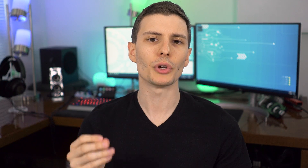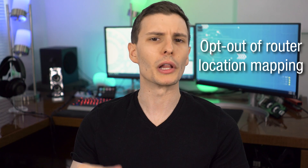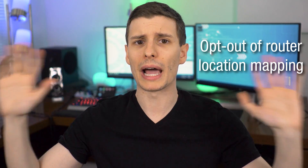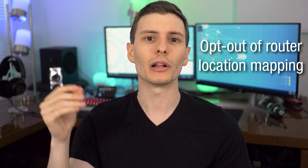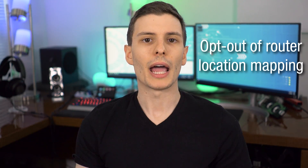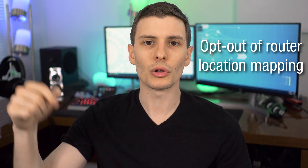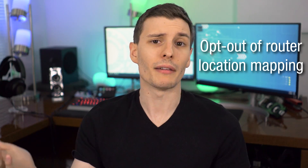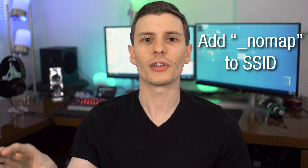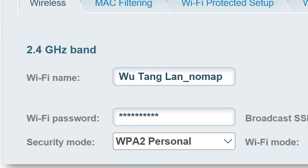Number seven might seem a bit strange but could come in handy: you can actually have your router opt out of being included in location databases owned by Google and other companies. Companies like Google make a map of all routers and access points around the world, and assign a location using GPS coordinates from phones attached to them. To opt out, go into your router settings and add "_nomap" to the end of the SSID — the name of the access point — and it won't be used as a location marker.